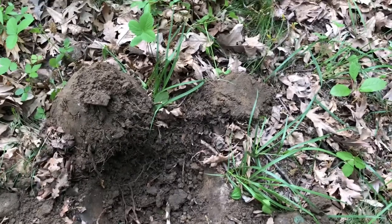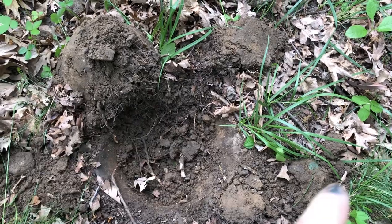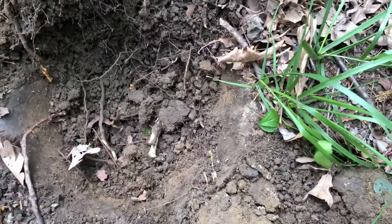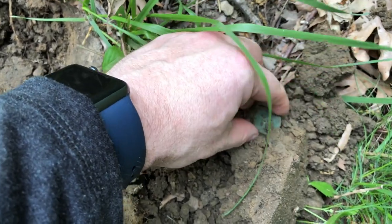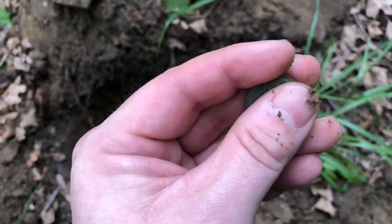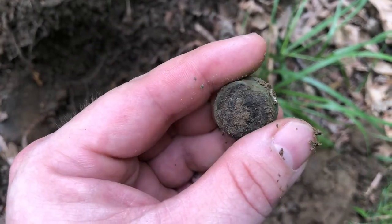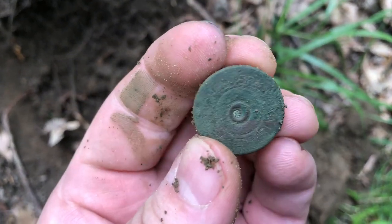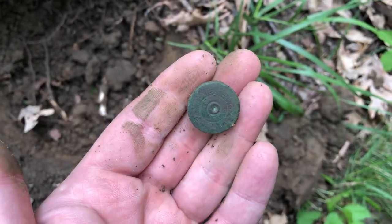All right, here we go — can you see it? There it is, just popped out, super green, solid 20. It's a big one. And it's... it's a shotgun shell. I was so pumped for that. I mean, it's an old one — I've found a lot of these — but what a bummer. I thought for sure that was a coin. Oh well, maybe next time.